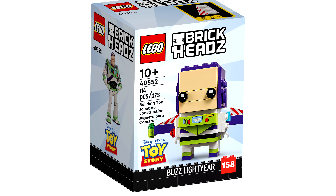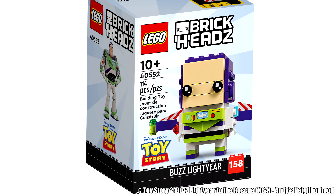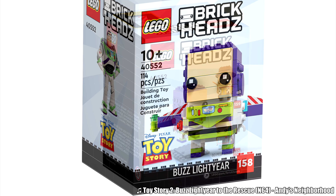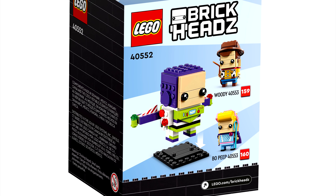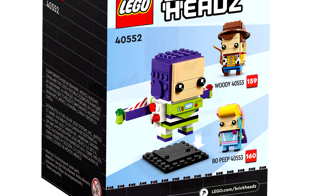Hello, Just2Good here, and the Malaysian Shop at Home website has revealed two 2022 LEGO Toy Story sets. There is a BrickHeadz Buzz Lightyear for $10 with 114 pieces.